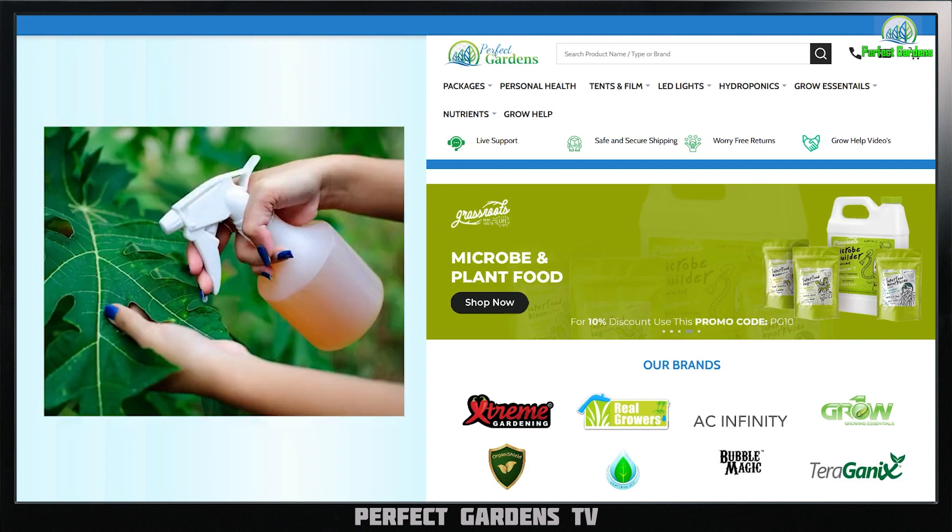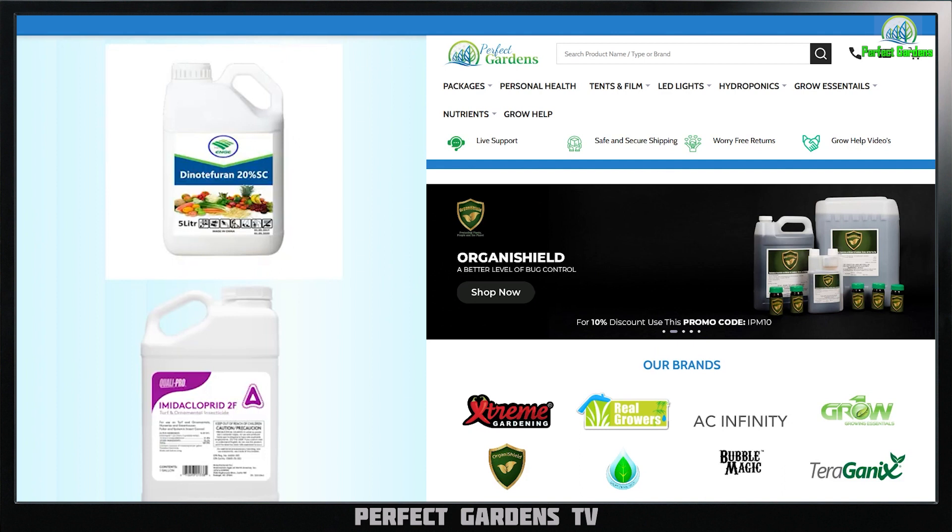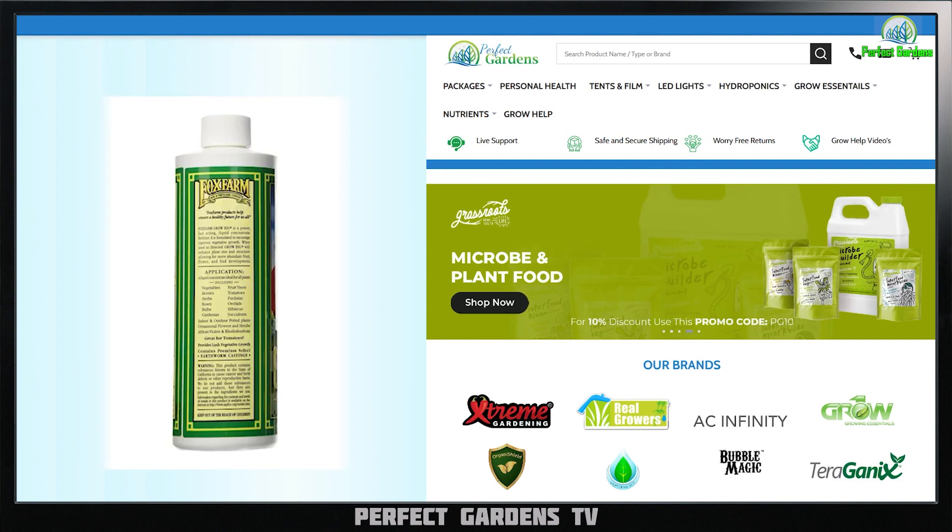Last but not least, you have the harsher chemicals like pyrethrum and azadirachtin, which is Azamax. These and other products under different brand names can also be used to control your aphids. Don't look for the brand name — turn the bottle around and look for the actual name of the chemical they're putting into their products.